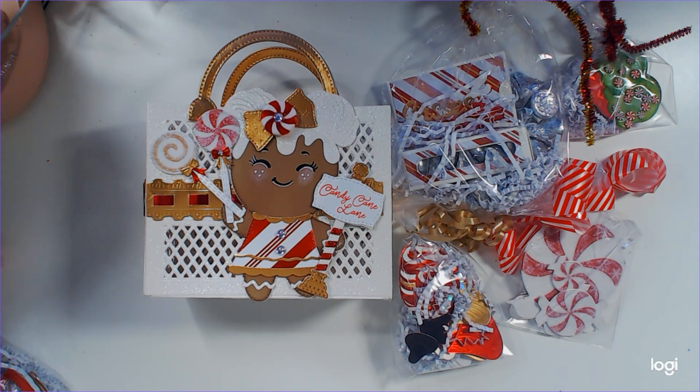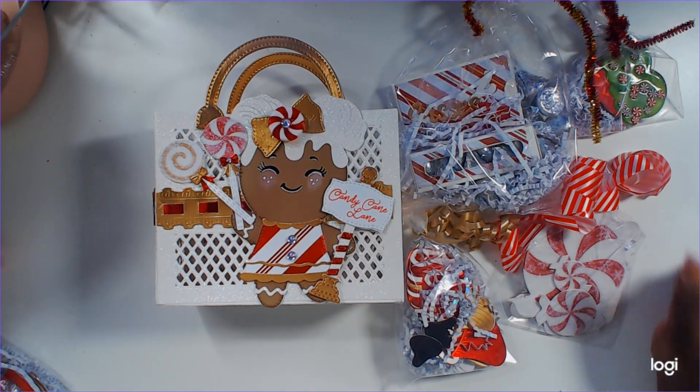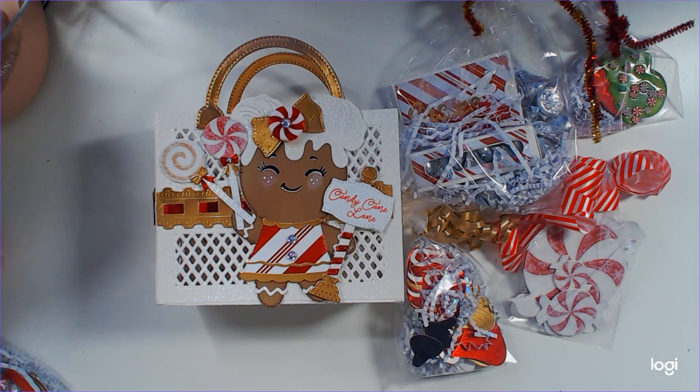Oh my gosh, I saw this beauty on Instagram and I fell in love. This is so beautiful — everybody has been doing a great job and this just warms my heart because red is one of my favorite colors. It was my late mother's and my late grandmother's as well, so these pops of red are really doing something to me.